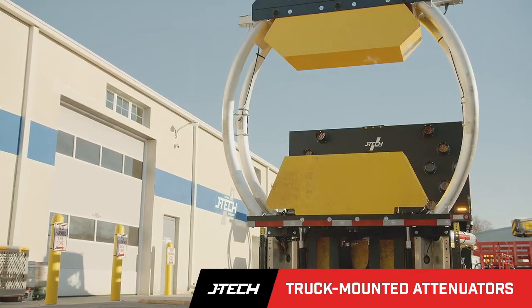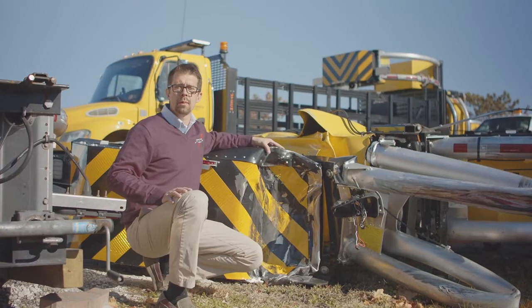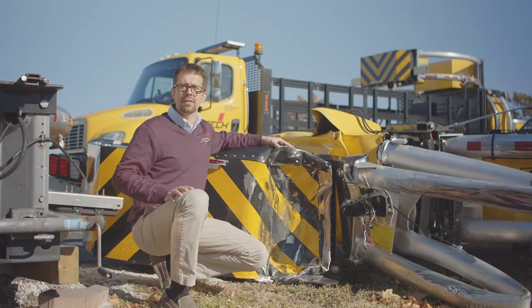Once deployed, you've taken the first step in protecting your workers. JTEC's core objective is to make work zones safer workplaces.